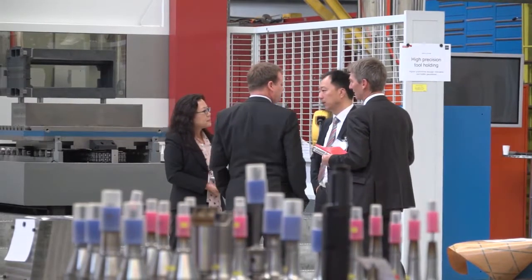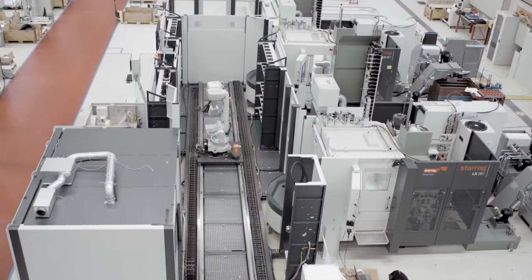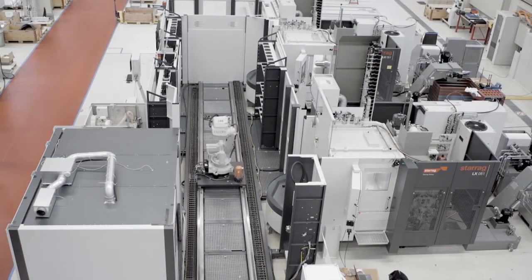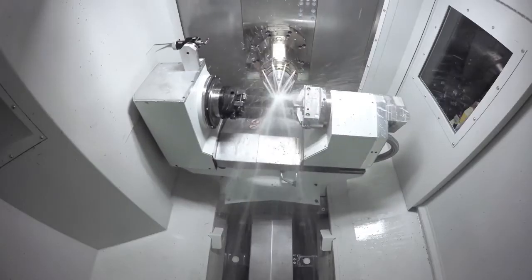Obviously you've got a number of machines working here — how many do you have? What we show today is 14 stations. Eleven are manned by Starock or Heimer, and there are three showing the potential and solutions of different partners, from CMA measurement to simulation software to tooling and so on.